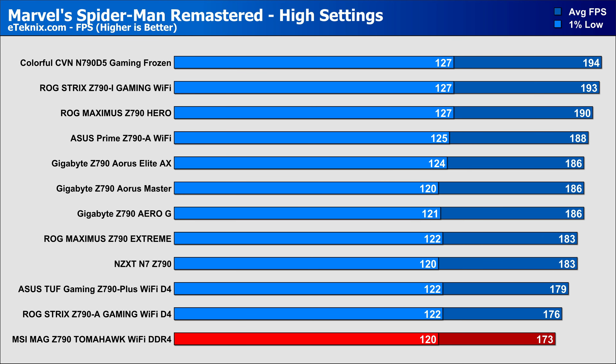In our next game, I was surprised to see Spider-Man on the lower end, but again the 1% lows are still within a couple of FPS of each other, so the gameplay experience was still very smooth. In the grand scheme of things, the board was still a few FPS within the realms of the other DDR4-based Z790 boards, so everything's good here.